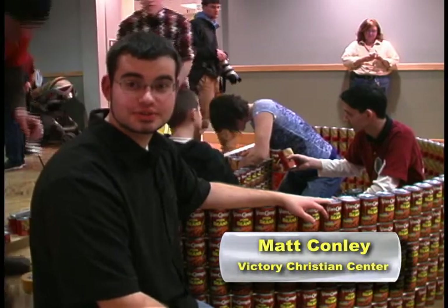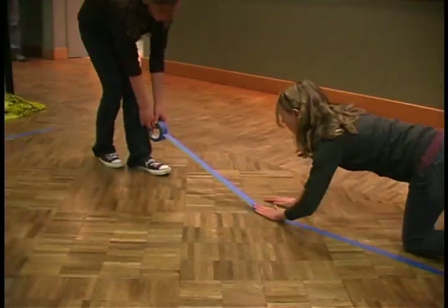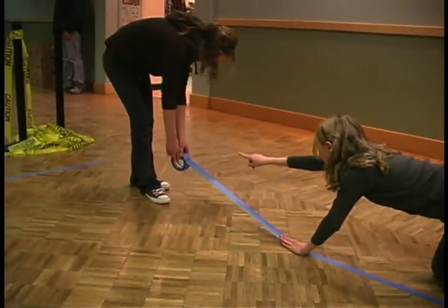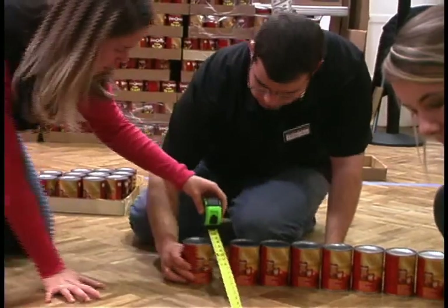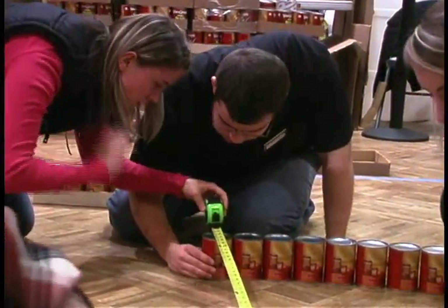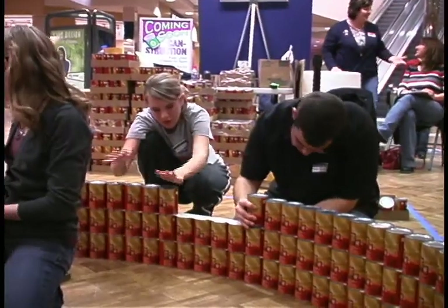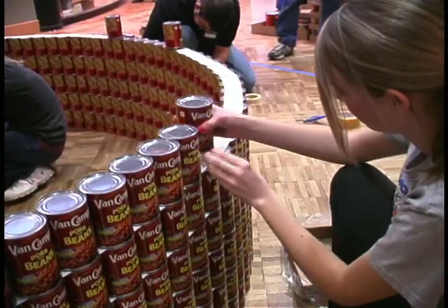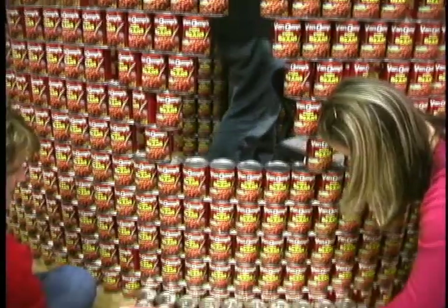I'm here with Victory Christian Center, and we are building Noah's Ark. Two by two, one can feed the world. Noah collected two of every animal so that we would have different species and different animals, so that we would have an abundant source of food and sustenance. We're collecting cans so that we can do basically the same thing and help out the community.